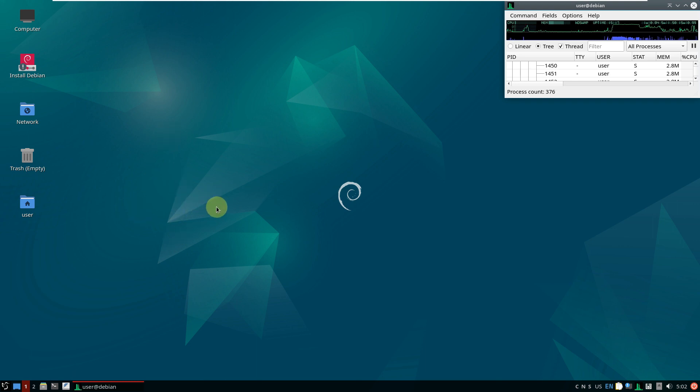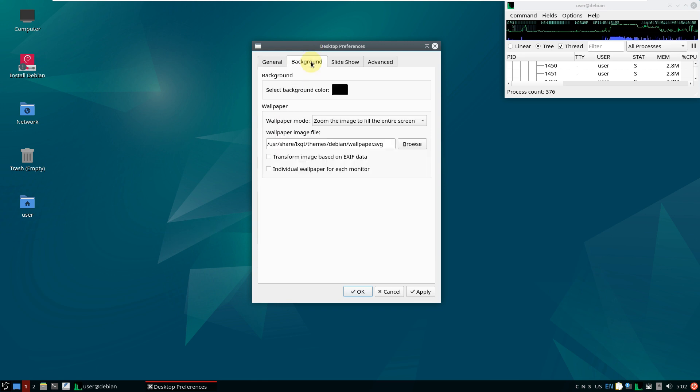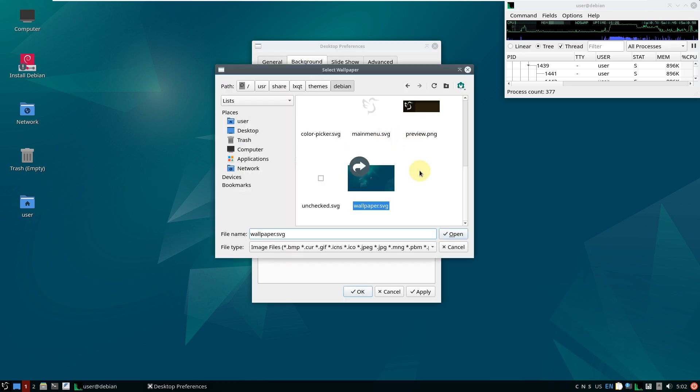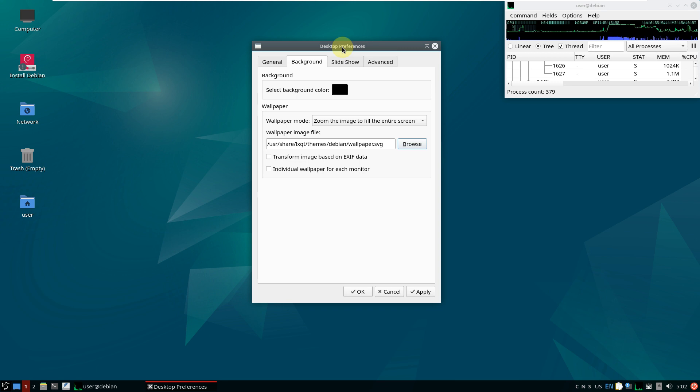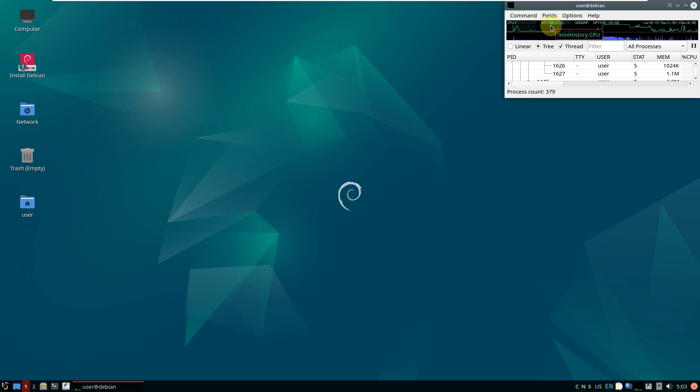Let's check the wallpapers and wrap up the video. In the wallpaper folder there's nothing available — even the previous Debian 12 LXQT version didn't have extra wallpapers, just a single default one. The MATE and KDE Plasma editions have some Debian 12 wallpapers, but in LXQT you don't get any. These are all the desktop features — nothing unique, just the same basic desktop features.